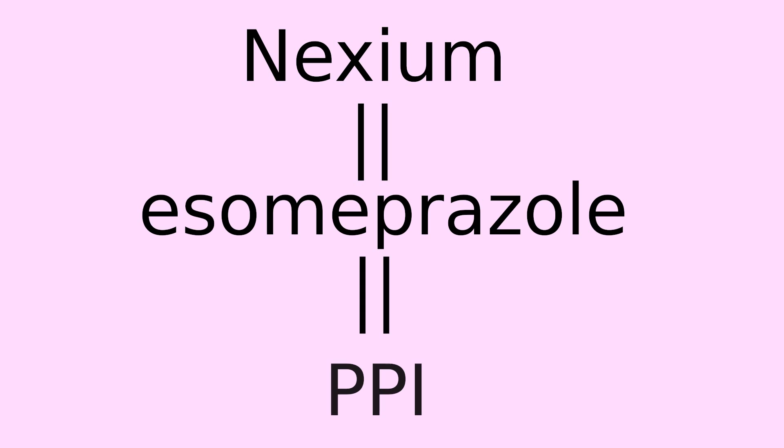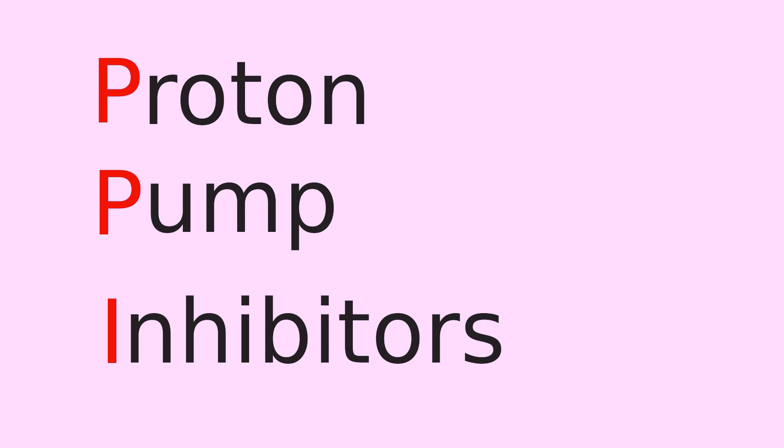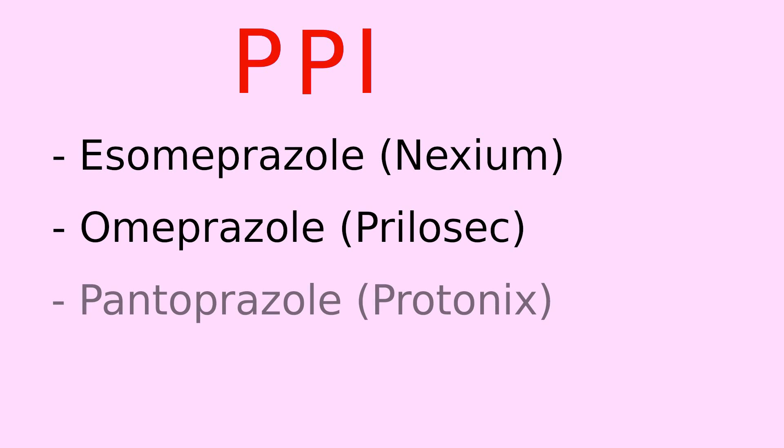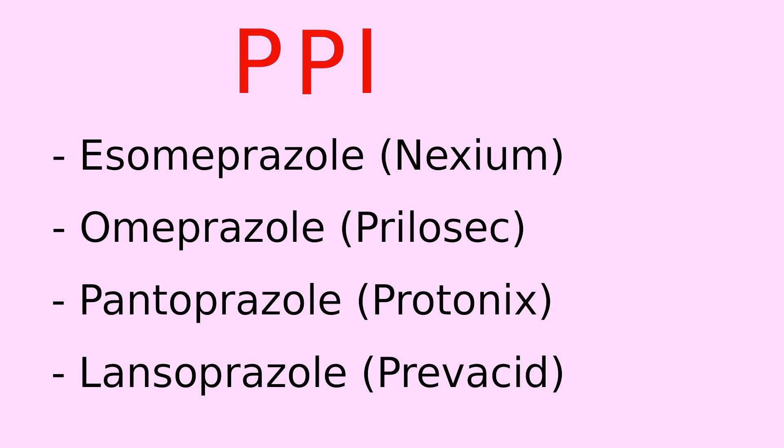Nexium's generic name is esomeprazole. Nexium is classified in a group of medications called PPIs, an acronym that stands for proton pump inhibitor. Some other PPIs include omeprazole, also known as Prilosec; pantoprazole, also known as Protonix; and lansoprazole, also known as Prevacid. Currently, pantoprazole or Protonix is a prescription-only PPI in the U.S., whereas the rest are over-the-counter.